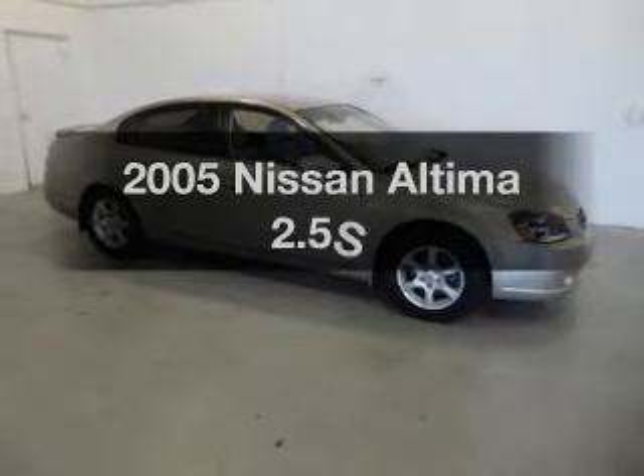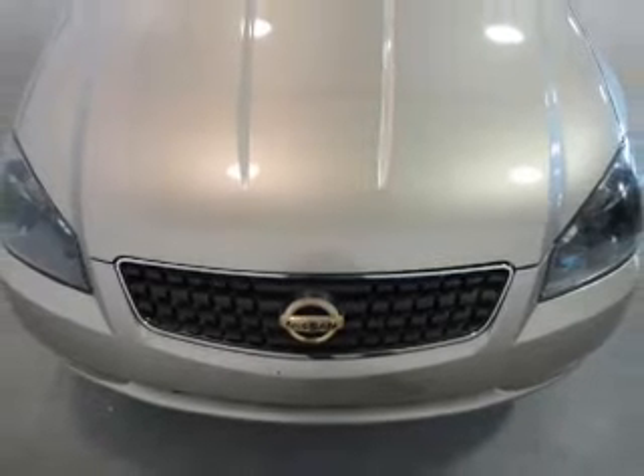Imagine yourself in this 2005 Nissan Altima. Everything you need under one roof with this great vehicle.